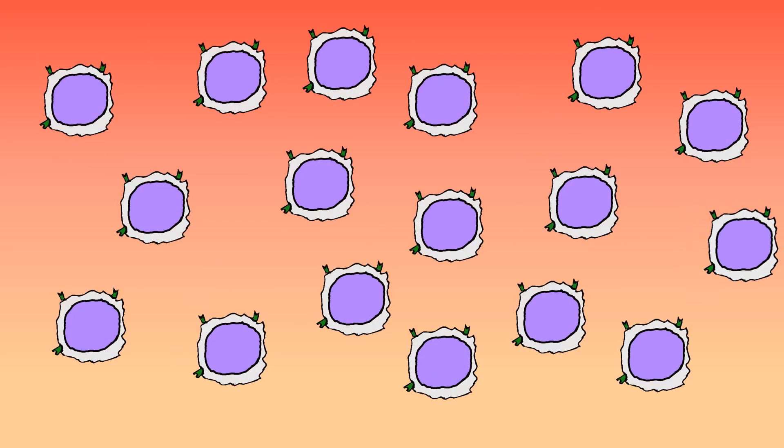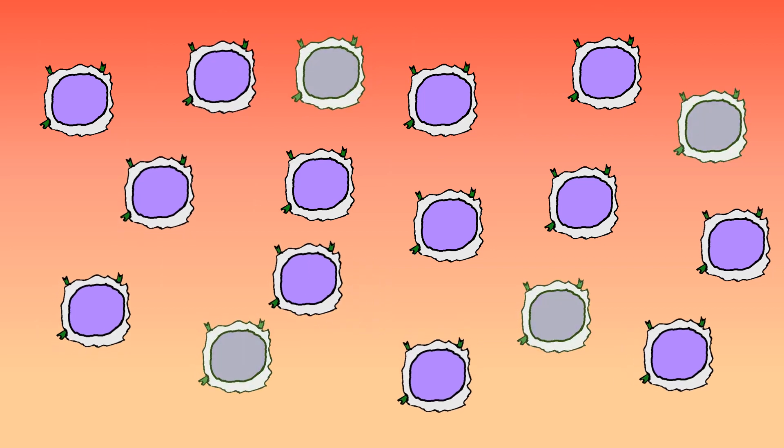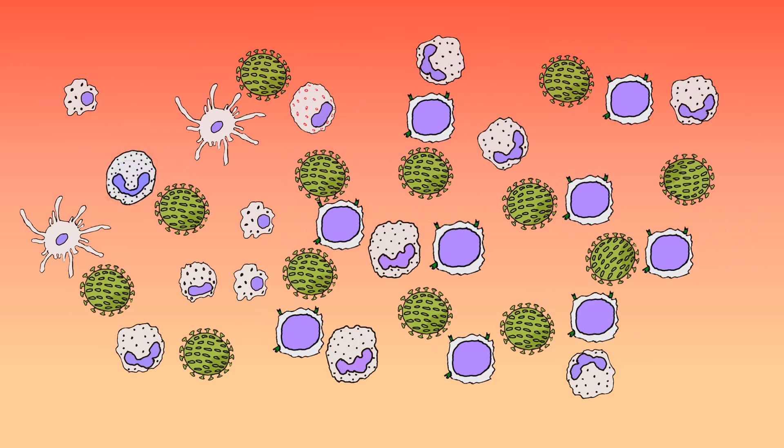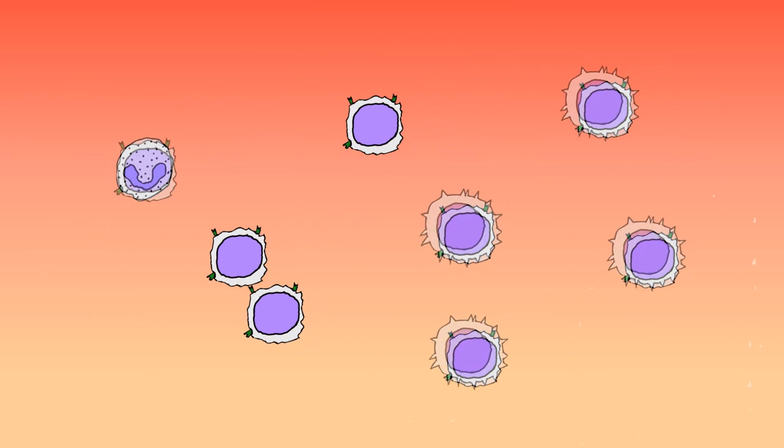Dendritic cells then transfer the antigen to T-lymphocytes, which multiply thousands of times. Some T-cells become memory T-cells and stay in the lymph nodes. If the same pathogen attacks again, the body will be able to defeat it easily. Some of the T-cells go to the battlefield to help the phagocytes.